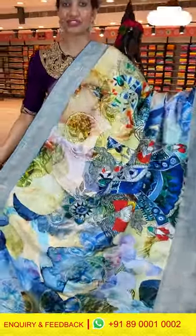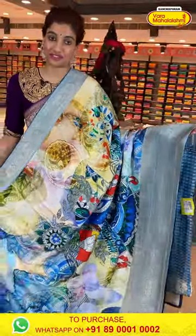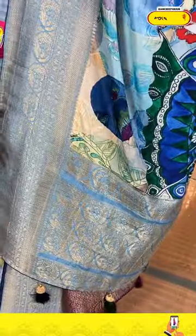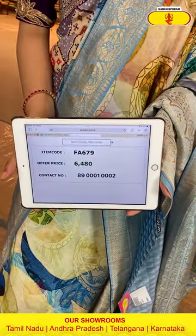Look at this very comfortable, little different design — beautiful saree from our Matka silk. The body is completely digital print where you can see different colored peacocks, beautiful leaves, and flowers all over the body. Along with that we have a Kanchi border in a gray color with golden zari work. The pallu is also filled with beautiful silver zari work. A very unique saree. We have a printed blouse in light blue color. The code is FA679 and the offer price is 6,480.